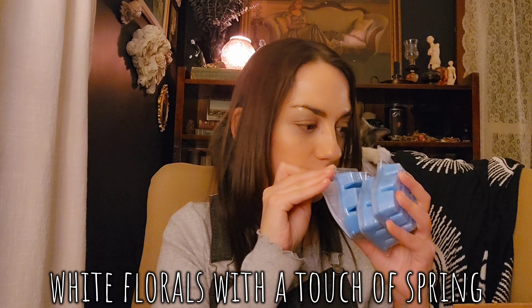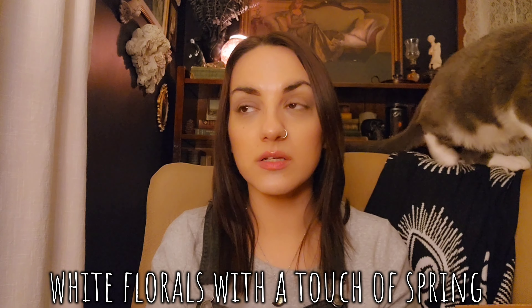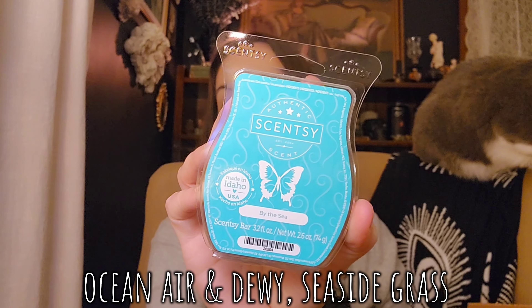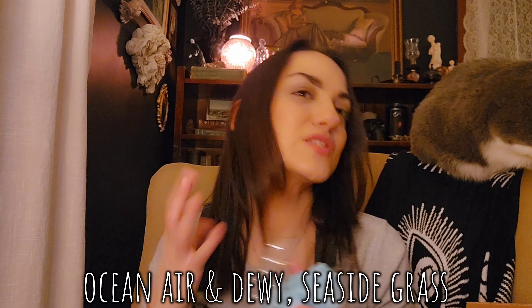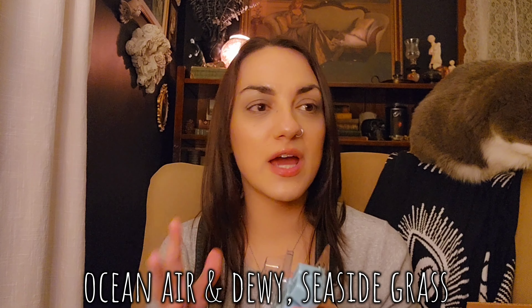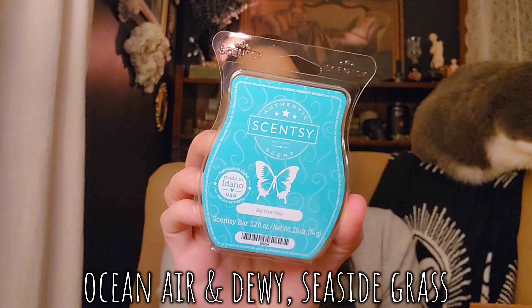One last box of wax and then we are done. We have three Clean Breeze, which is just a really nice laundry scent — pretty strong, similar to Clean Cotton from Yankee. Really good. By the Sea — this might be mine too; I really like By the Sea. It's so fresh and aquatic, a little green, a little salty, and it's super strong. I love that one.